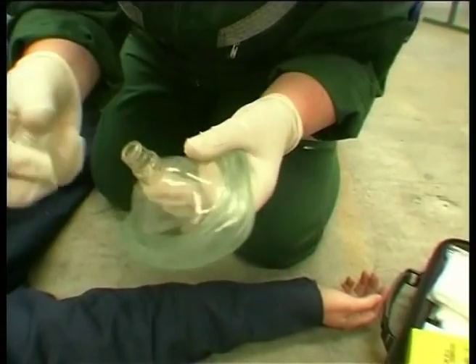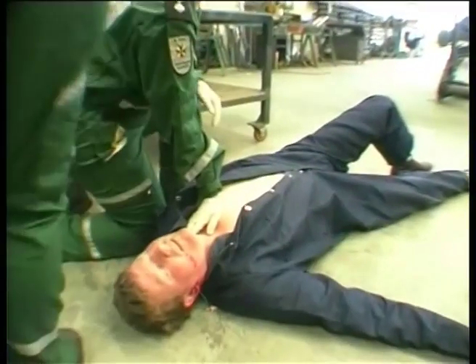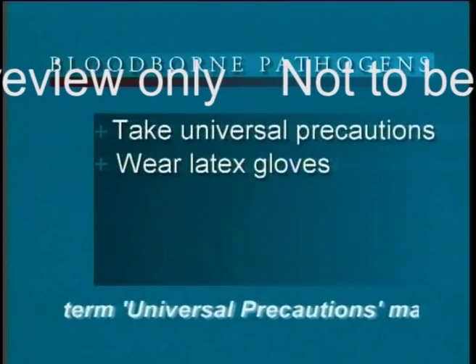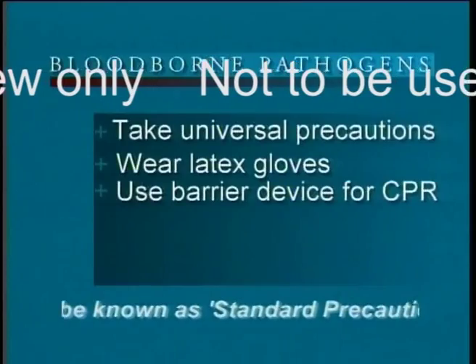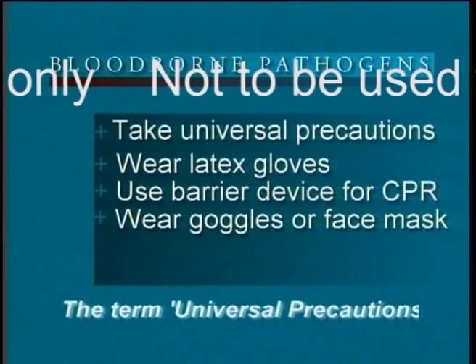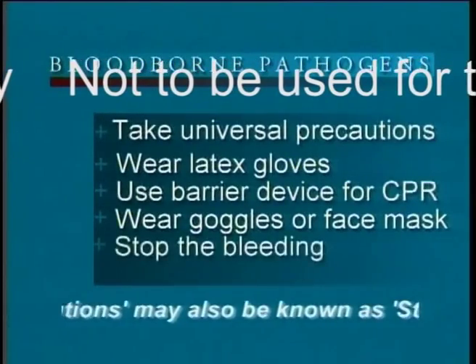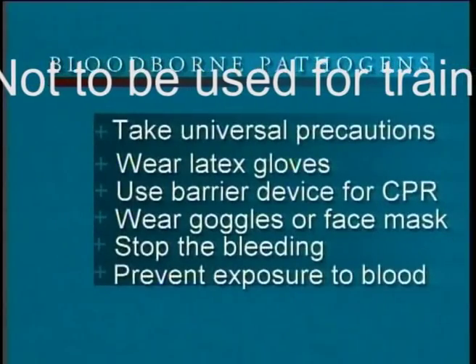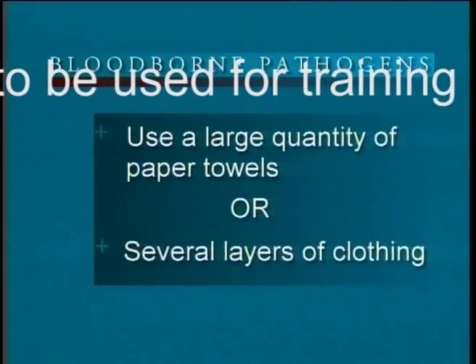What if you believe there is no time to wait for the emergency response team, and that any delay in giving first aid could be potentially fatal for your injured co-worker? Remember to take universal precautions. Wear latex gloves. Use a pocket respirator or other barrier device when performing CPR. If there is potential for bodily fluids to splash into your eyes, wear eye goggles or a face mask. Use anything practical to stop the bleeding — for example, a large quantity of paper towels or several layers of clothing.